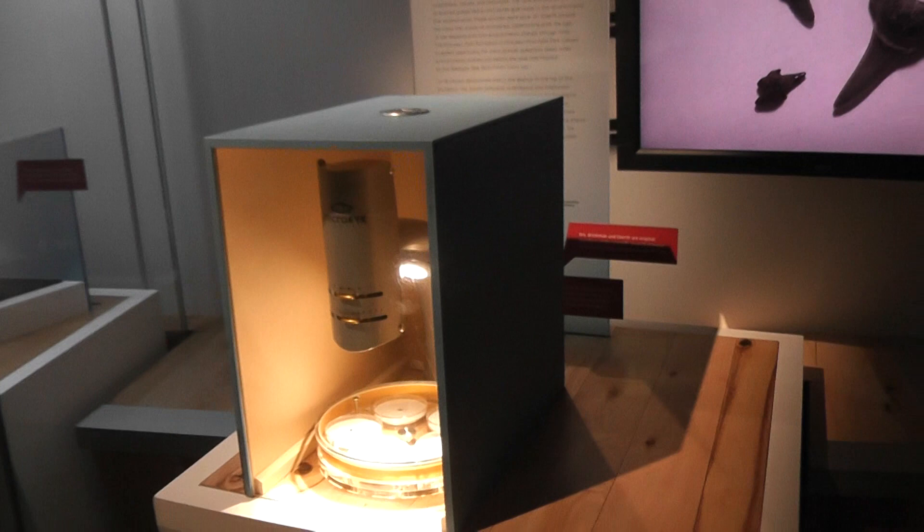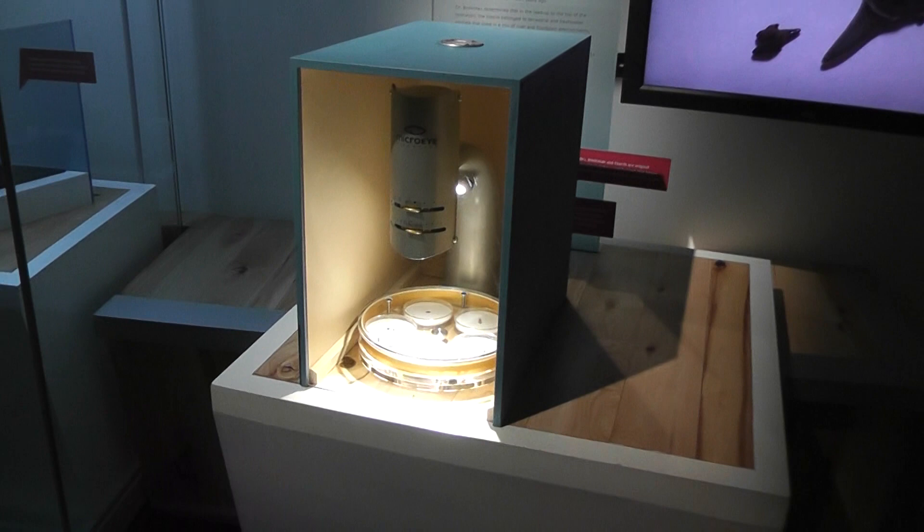Thanks to COVID, a lot of the hands-on exhibits — turning dials and whatnot — are not up and running. You can't move them. But they do have it on a specimen, which is nice. And they also have a lot of two-meter distance markers on the floor.